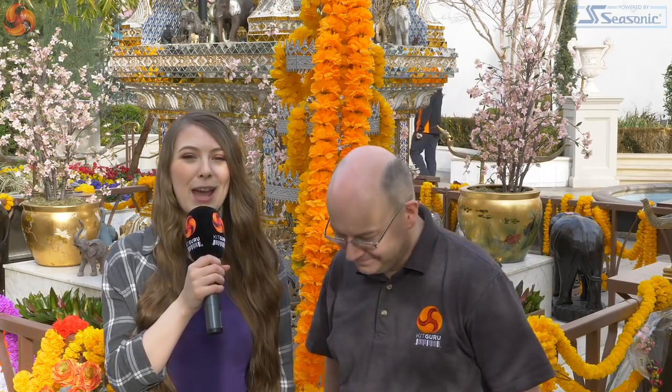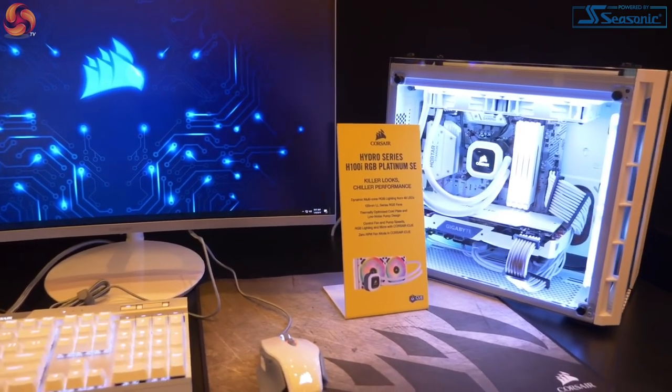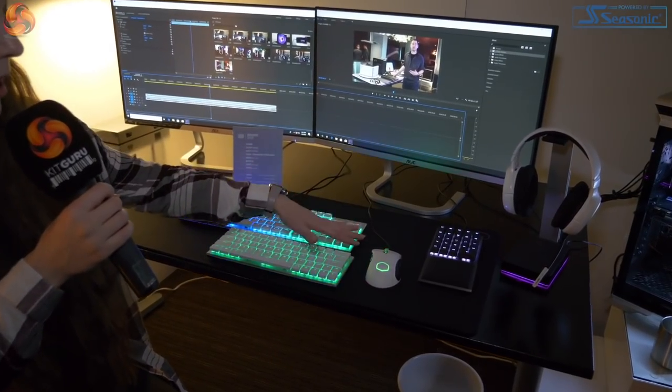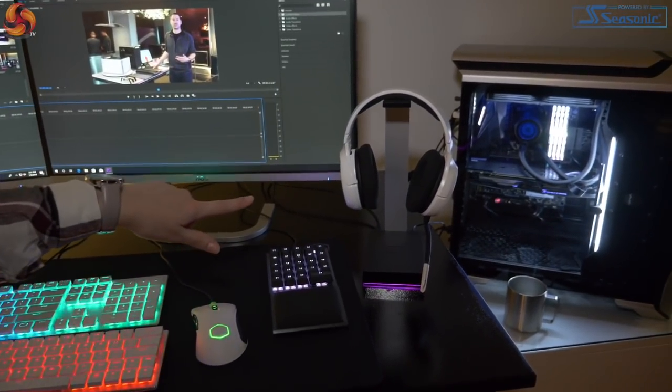My favorite things I saw - I know it's really sad - I really enjoyed the white components at the Corsair booth. That H100i, if they do a 360 millimeter version of that all-in-one cooler, I really, really want one. And also I quite enjoyed when we went to see Cooler Master. That little control pad was really neat. It's the aimpad technology used in a different way for people that are using it professionally, and that was something that caught my eye.